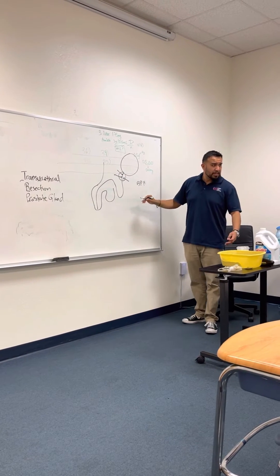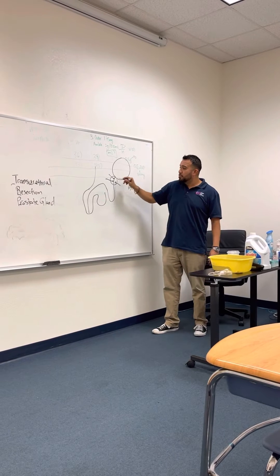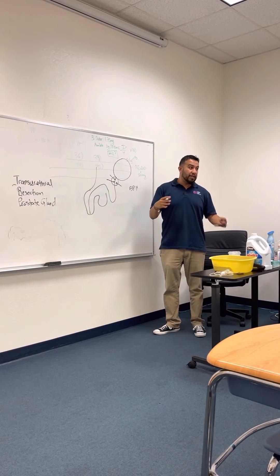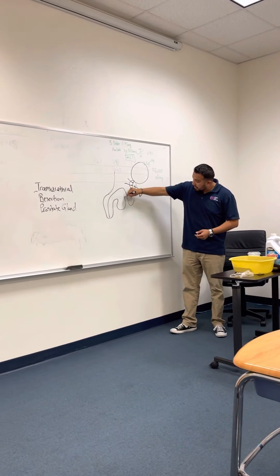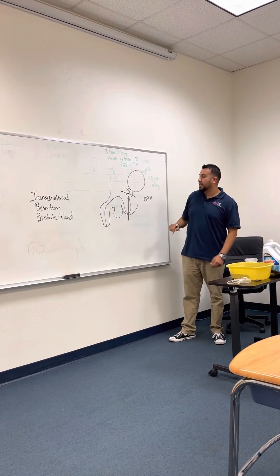The biggest issue is that the patient's urine cannot get out. So what we have to do is remove the prostate gland, but there are different ways we can do it. We can do a really invasive procedure — remember we talked about the perineum, the space between the scrotal sac and the anus? We can go through there, open the patient up, and access it that way.